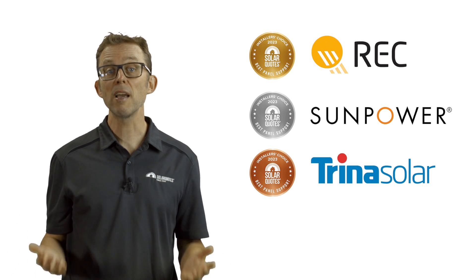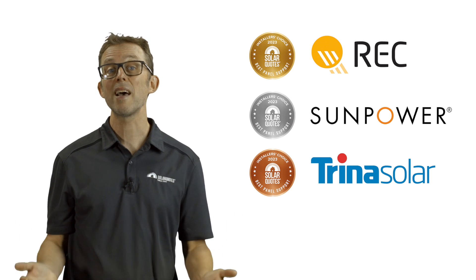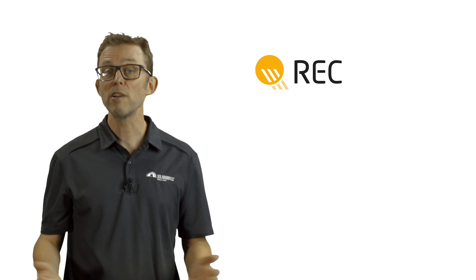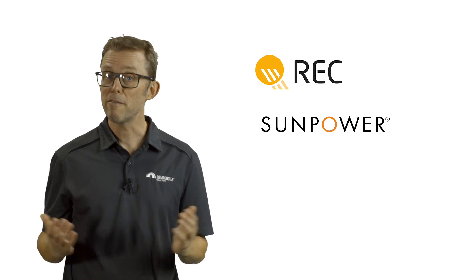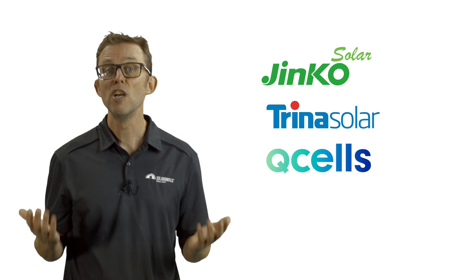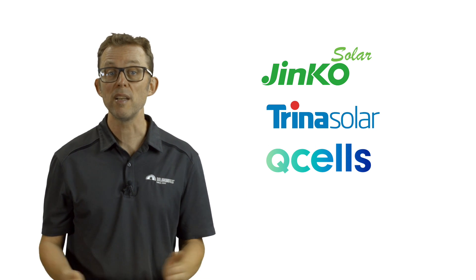If you're thinking of a new or upgraded solar power system for your home, any of these award winners is a safe bet. If you want the best possible performance and warranty length, REC or SunPower is for you. If money is tight, Jinko, Trina or the cheaper Qcells panels should give you decades of cheap electricity in the harsh Australian sun.